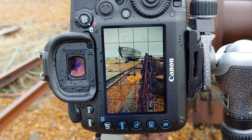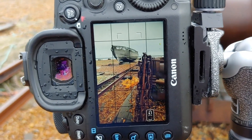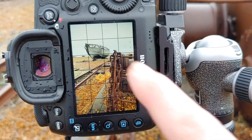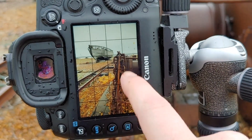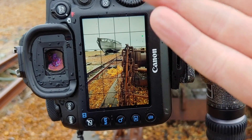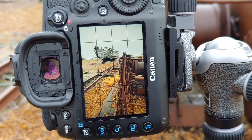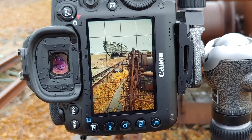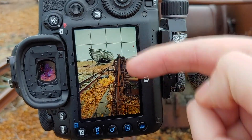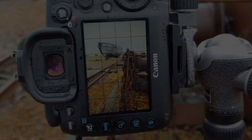I really like this scene I've got set up — I love having these chains in the foreground and then the boat in the background. But the problem is, even if I focus on the boat the chains aren't going to be in focus, and similarly if I focus on the chains the boat won't be in focus. The only way I can get a shot with everything in focus is by focus stacking — taking different photos with different focus points and then combining them in post to make sure that everything is nice and sharp.